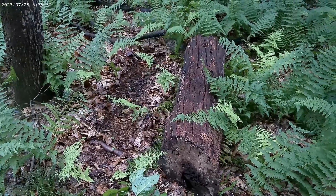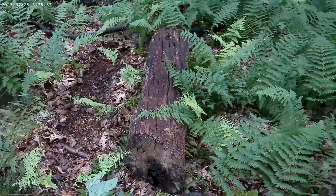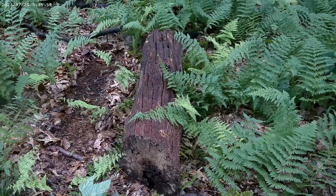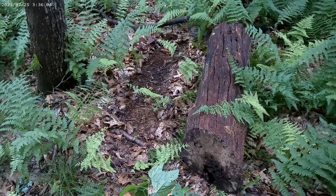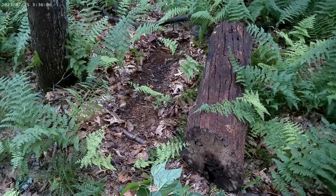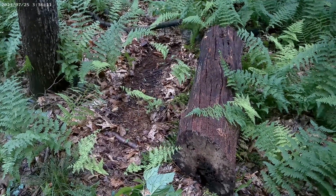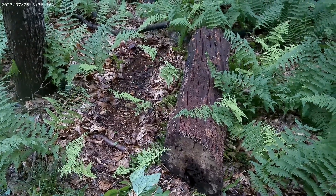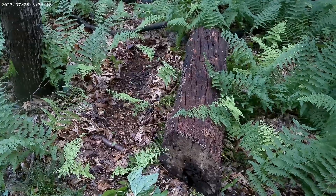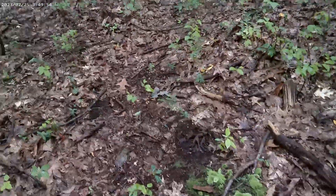This log was rolled out of its spot — you can tell by the wet underside being exposed upwards, and the patch without vegetation underneath where the log used to rest. This can be an indication of humans looking for reptiles and amphibians, but in this case it's more likely black bear activity as they forage for invertebrates. You can also see a human trail and a game trail nearby.